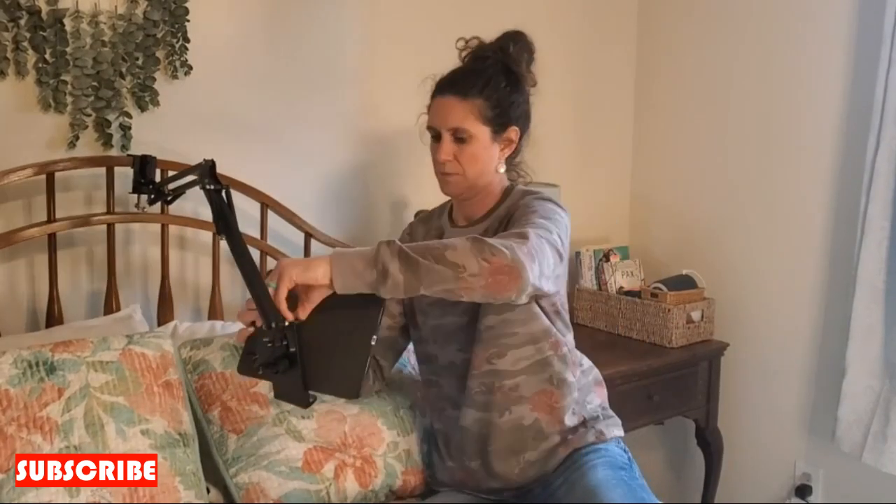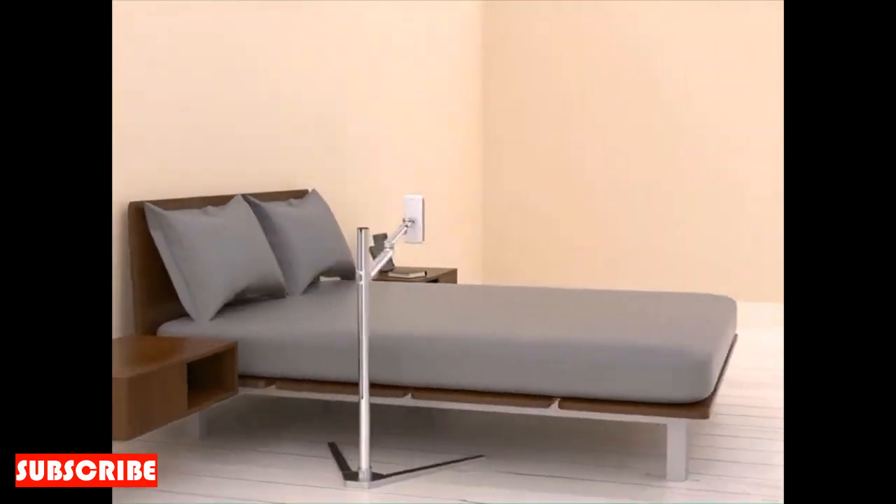Imagine this: you, comfortably seated with the Table 360 Stand by your side, effortlessly switching between work tasks, entertainment, and relaxation. It's a seamless transition between your various activities. Your space is not just a static environment — it's a dynamic hub of productivity and leisure.